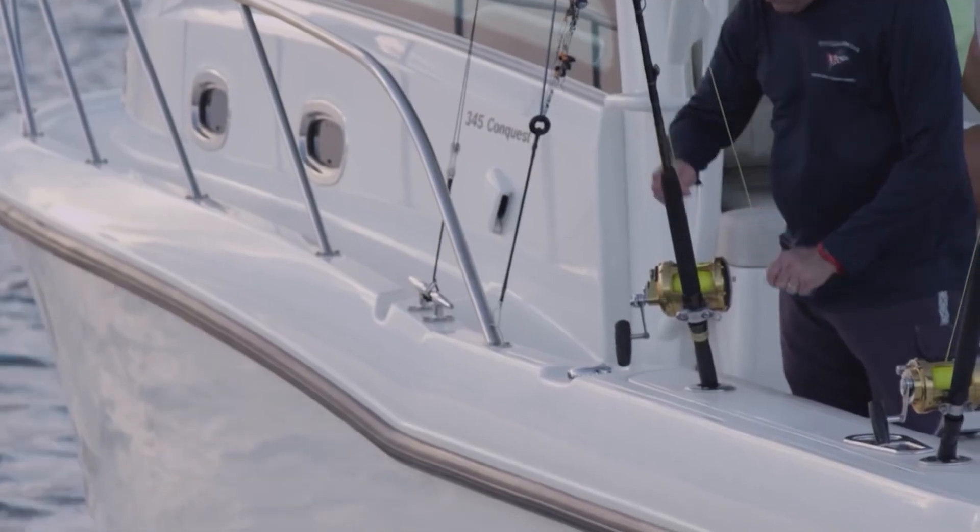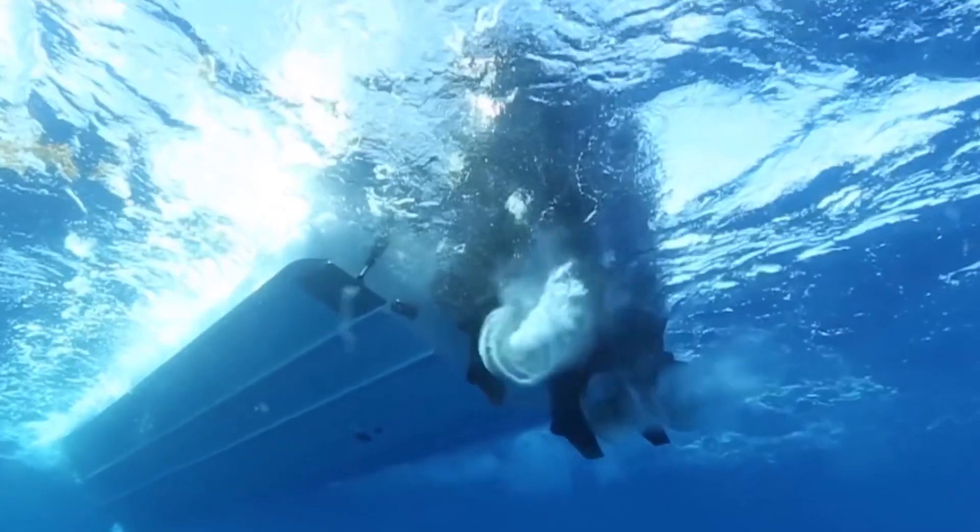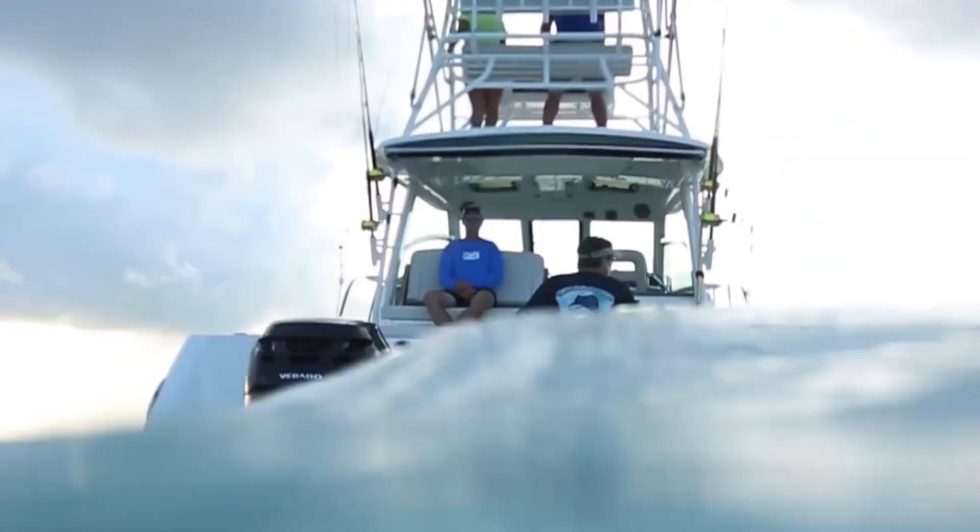Hey everybody, I'm Bill and I'm on the water here with Rick Boulay. We're in a beautiful new Boston Whaler. The pinnacle of the Conquest line, the cabin series — the 345 Conquest — really an offshore boat.